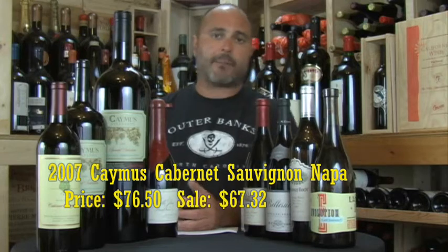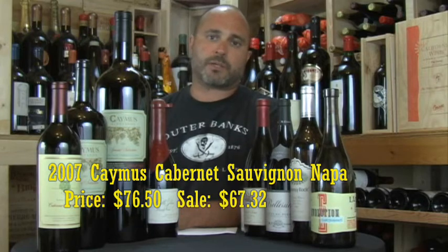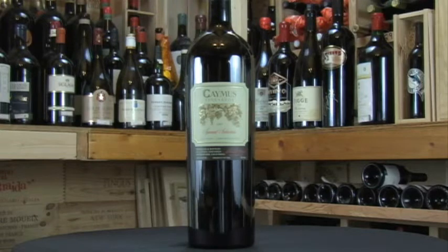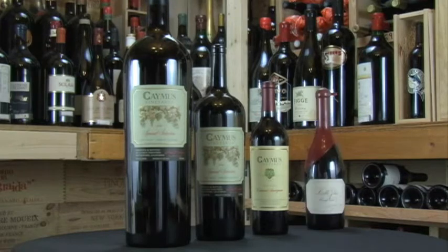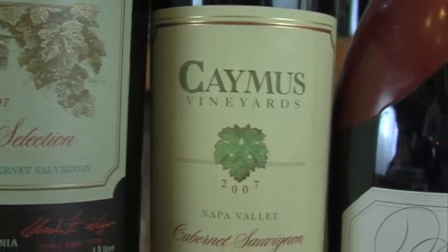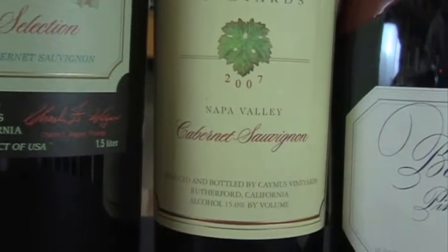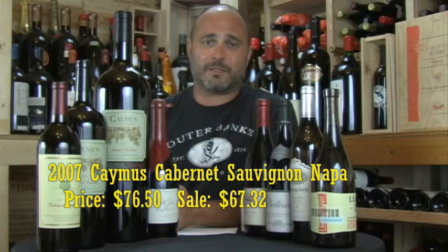The '07 Caymus Cab is also outstanding. In 2007, Caymus lowered the production of the Special Select — they had gotten it all the way up to over 10,000 cases in 2006 and backed it down to about 5,000 cases in '07, which was a great vintage. That bumped up the quality of the Caymus Napa Cab '07, which scored 92 points in Wine Spectator. This wine is just about gone — we've heard from our supplier they may have one or two weeks of supply left. If you want to try the '07 Caymus Napa, now is the time.